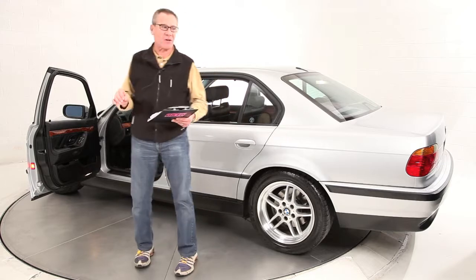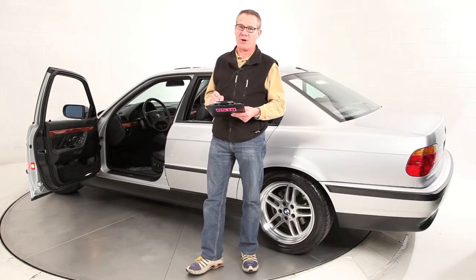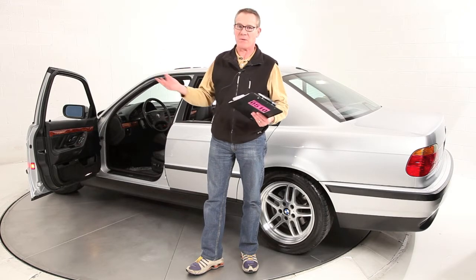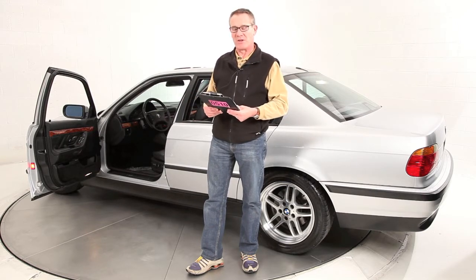What's really unique about this particular car is it's my personal car. I bought this car four years ago with 90,000 miles on it and it now has 156,000 miles on it. So I've enjoyed it a lot — I do a lot of traveling up and down the eastern seaboard going to the different BMW auctions and things like that.